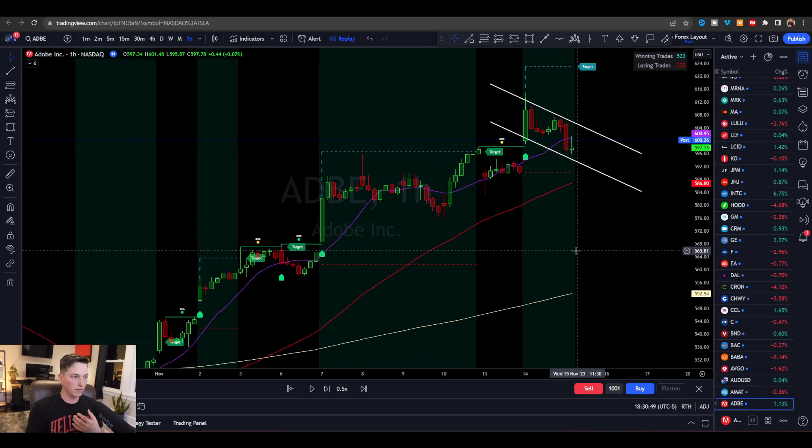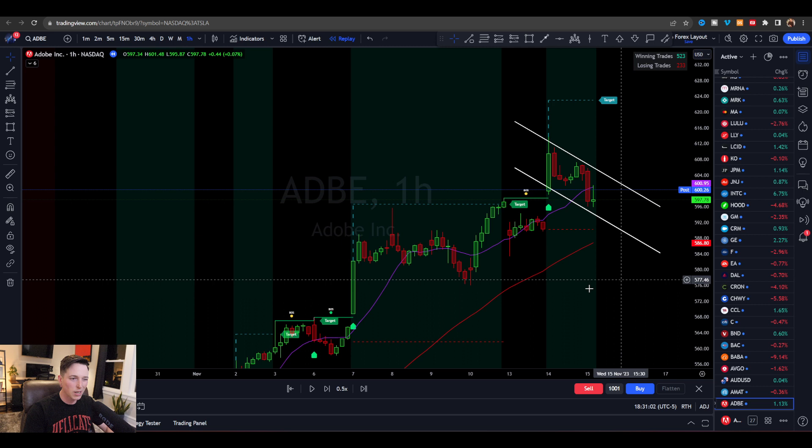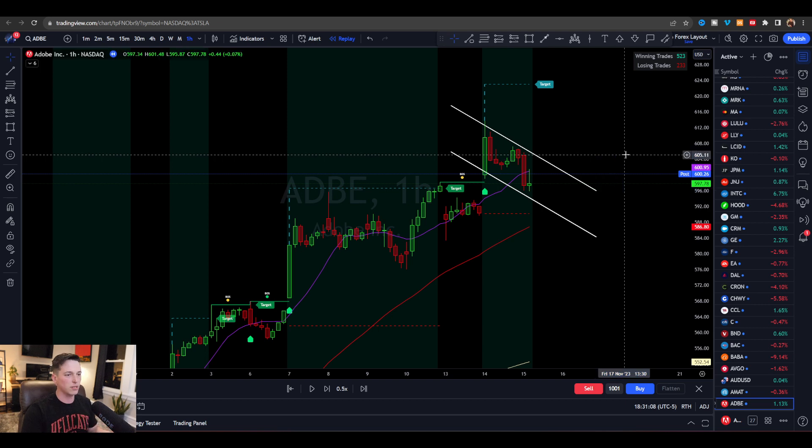As we move up each and every single time, the moves aren't weaker quite yet. But the chances of this being a loser are going to become higher and higher because more people are going to be taking more and more profits. But the smart thing to do is to still continue to follow the money and follow the overall trend — there's no reason to be trading against it.